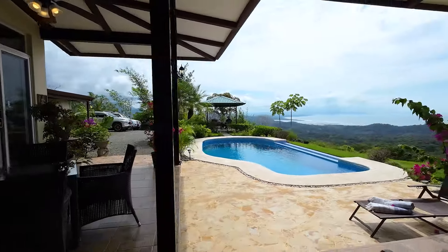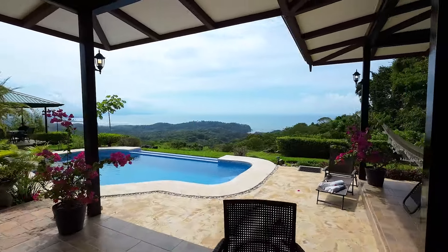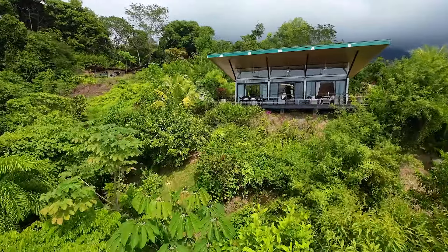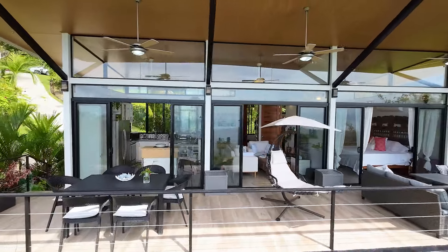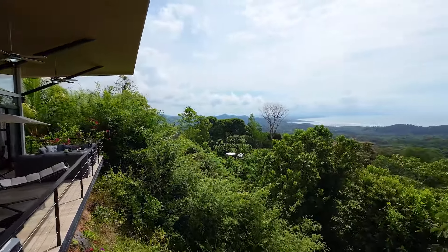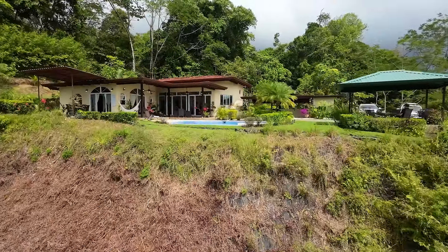You'll see the sunset from this direction — in January it comes this way further, and then in June it goes further towards the west. Beautiful, beautiful little cozy cabin that you can live in while you rent up above, or live up there and rent here, or just have a family member living here.